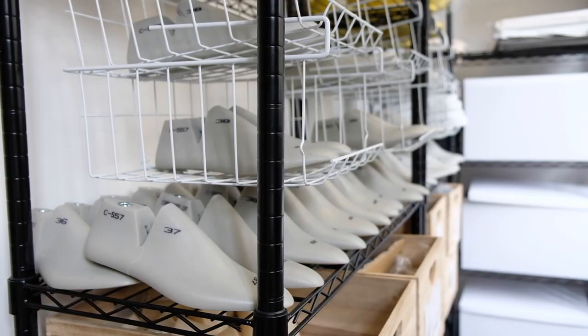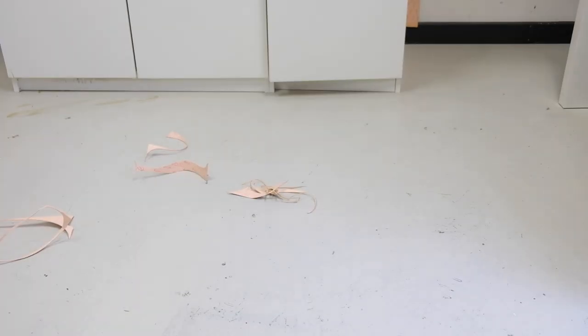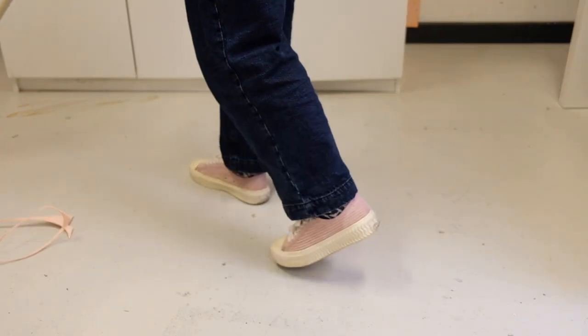My number one tip is keep your space tidy. It's so difficult to do a good job when there is mess all around you. If you ever find yourself stressing out or making mistakes, just stop what you're doing and tidy your space.